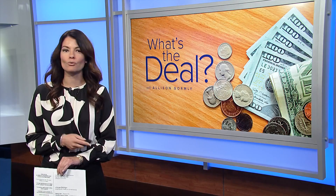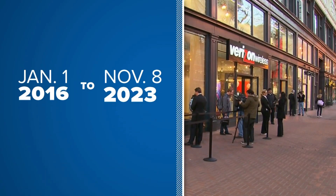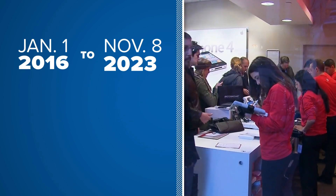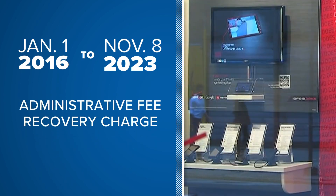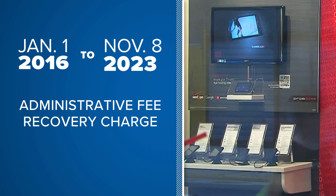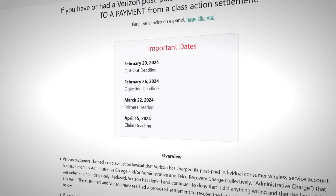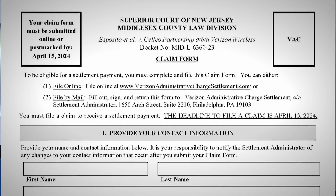So who qualifies for the settlement? You must have been a customer between January 1, 2016 and November 8 of last year, and been charged an administrative fee or other recovery charge. Again, file by April 15th, filling out a two-page form online or by mail.